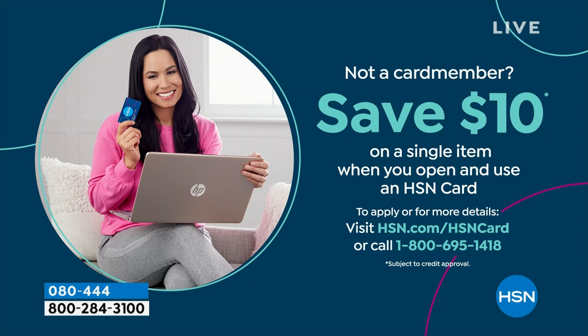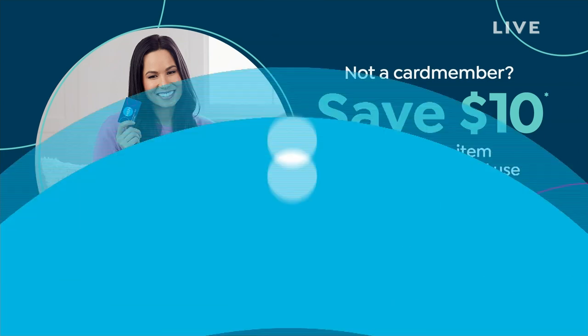Shopping at HSN, we make it really easy and affordable for you — you can even save $10 on a single item when you open and use a brand new HSN card. Visit hsn.com/hsncard for all of the details.